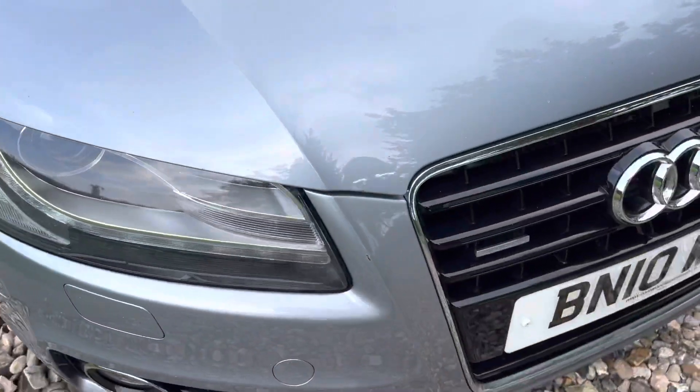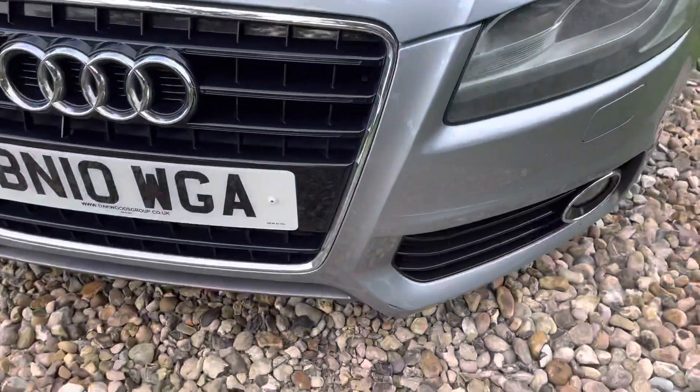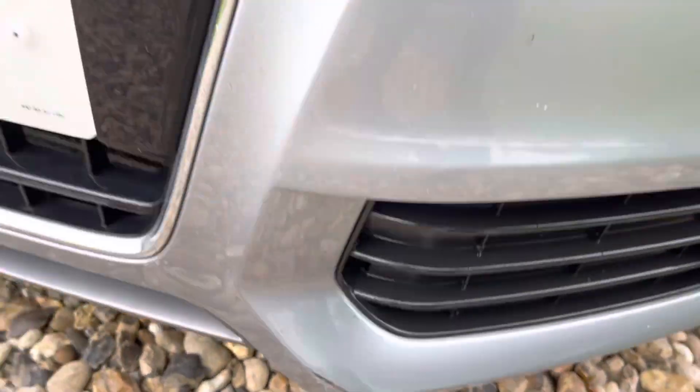Leading edge of the bonnet is clean and tidy. There are a couple of little marks there - we're not going to get involved given the price point. There's a little ouch down there, but the rest of the bonnet looks to be in good order.